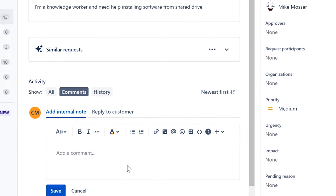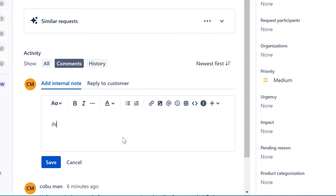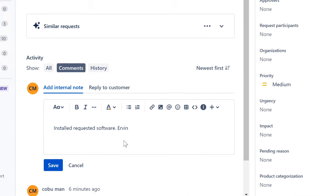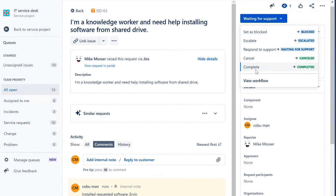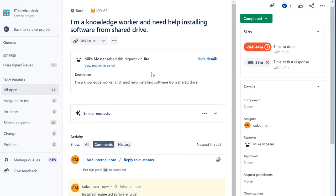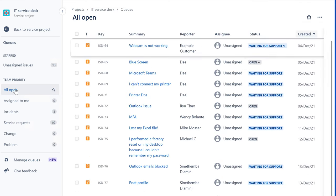I'm going to add an internal note and say: 'Installed requested software.' Save and I'm going to close the ticket. Moving on — webcam is not working. This is another ticket that I've created.